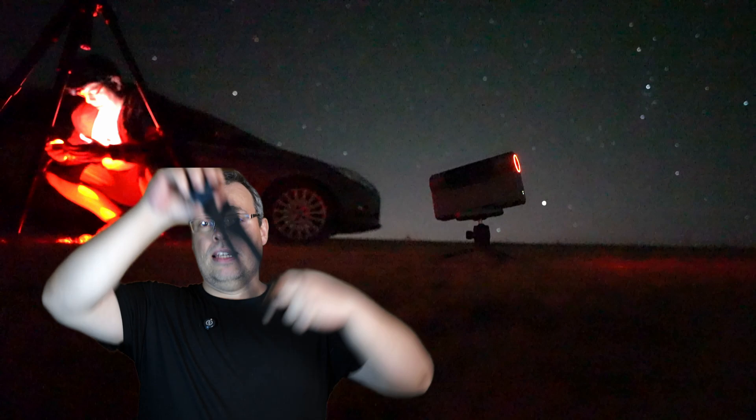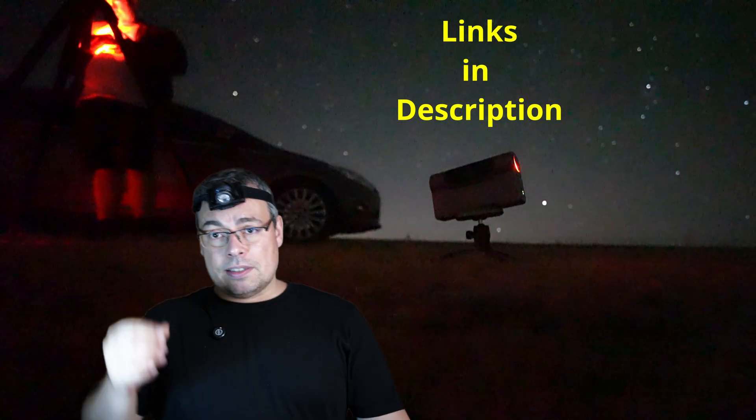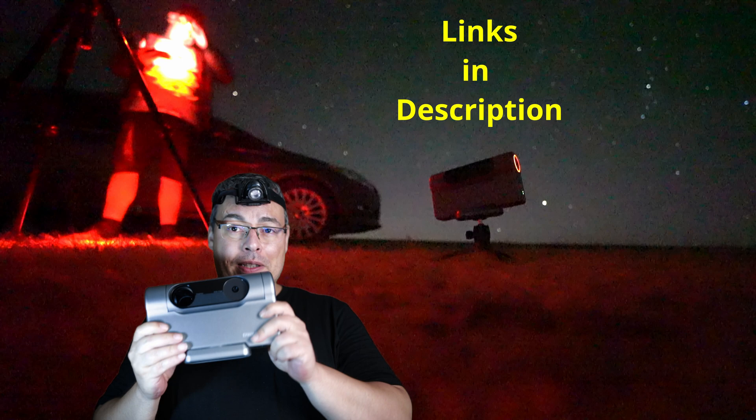Other must-have accessories are flashlights or headlamps. I usually take two headlamps with me — and don't forget to charge them; mine just discharged now. It works a little bit and then stops, but it does have a red light mode. I'll share affiliate links in the video description for these accessories, including the Dwarf 3 smart telescope, which you should get fast if you want to capture the Milky Way this season.